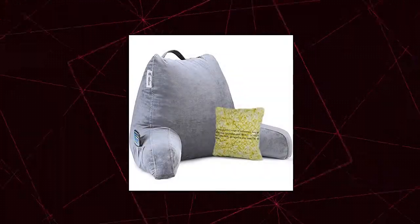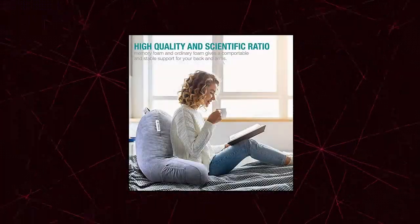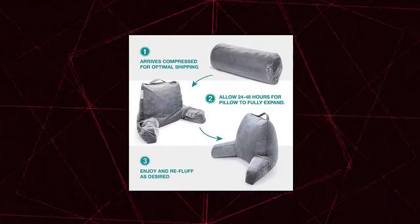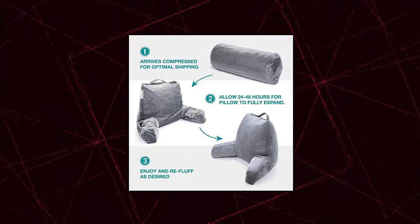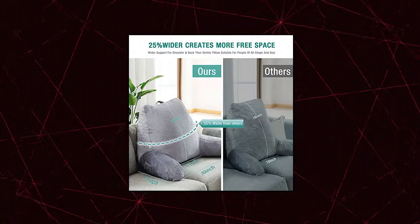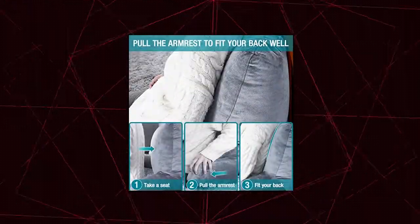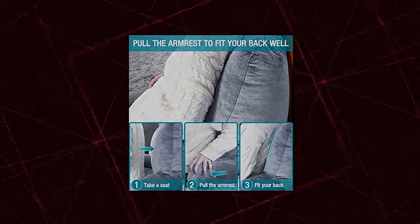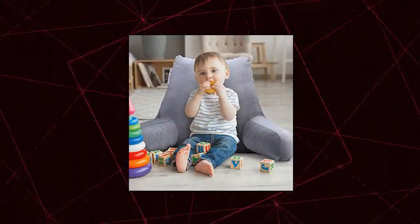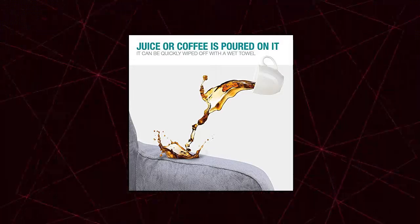Vecchia Reading Bed Rest Pillow with Support Arms. Our Bed Rest Pillow has comfortable and proper support for your back and shoulders, which can lock your ideal reclining angle, keep you from sitting up in bed, curling up on the sofa, reading, working, playing games. Letting you concentrate so hard on what you are doing that you forget you are using the pillow. Having a restful sleep with no fear of falling over in the middle of the night.